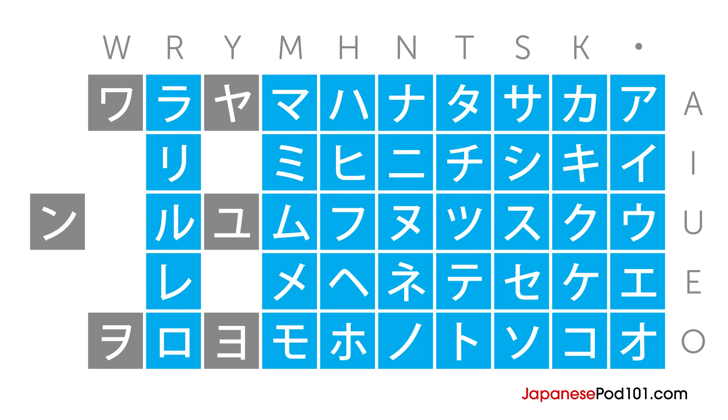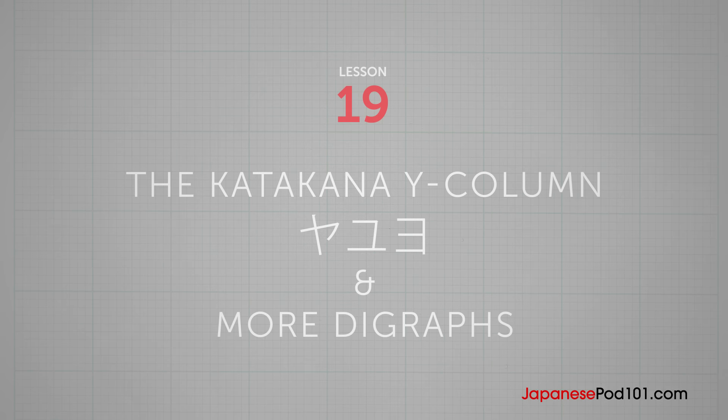You've learned these 40 katakana characters from the previous lessons. In this lesson, you'll learn 3 katakana characters in the Y column and the rest of the digraphs in katakana.